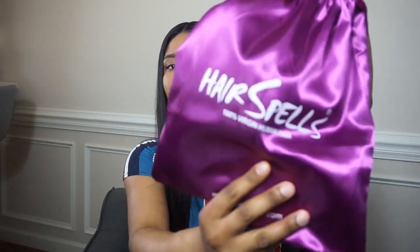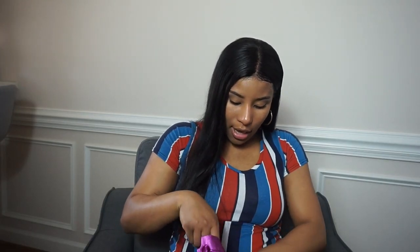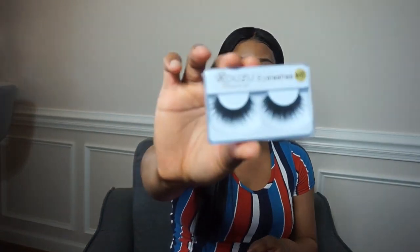When I received the hair it came in standard DHL packaging, and the hair itself was inside a satin bag, wrapped up in a net and then inside a mesh pouch. It also came with a pair of eyelashes.